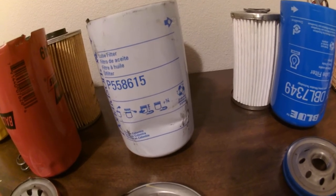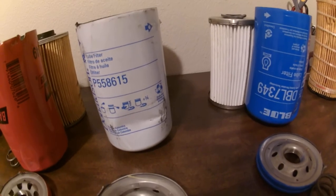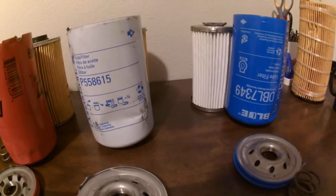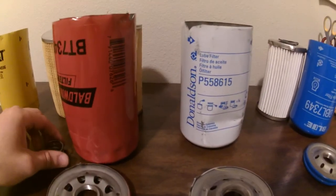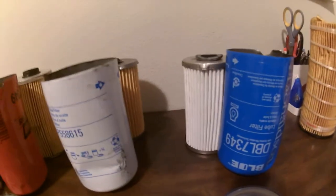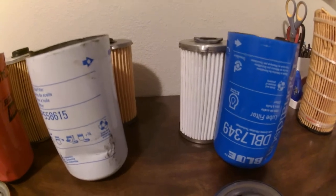Of the Donaldson options, I would obviously run the blue, because for a couple dollars more you get a synthetic oil filter that has a higher micron rating — it's a better filter, more resistant to wear and tear, just a better product. These blue ones run about 20 to 22 dollars a piece, and the white ones are usually about 18. So you're paying a little bit more. My choice would be this Donaldson Blue 7349 for the 5.9/6.7 Cummins.